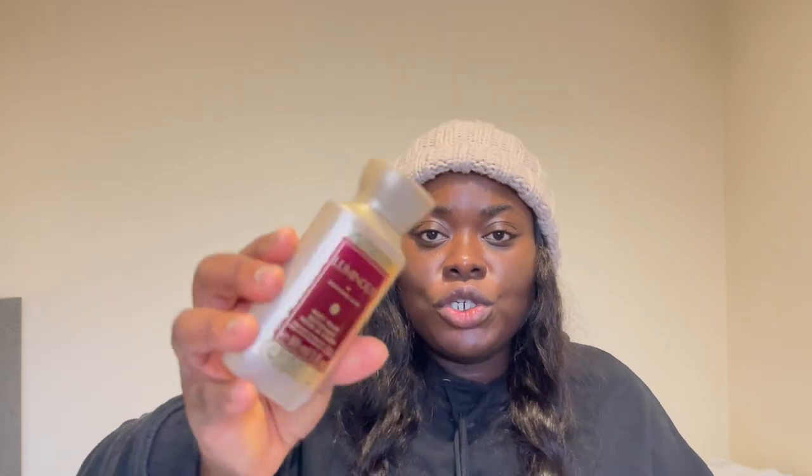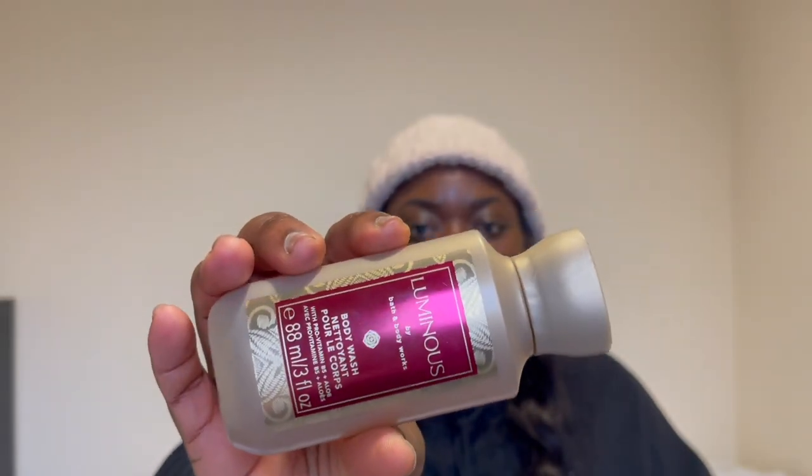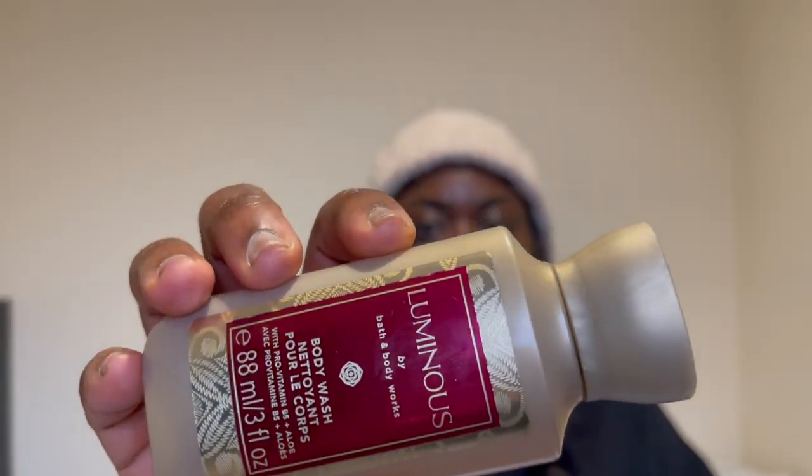What I have here is the Luminous by Bath and Body Works body wash — this is how it looks. I like the scent; it smells like a perfume, a nice perfumey kind of smell. I perceived it in store and liked it. I got the minis because Bath and Body Works is so expensive, I'll get the minis for most products unless I really love them.